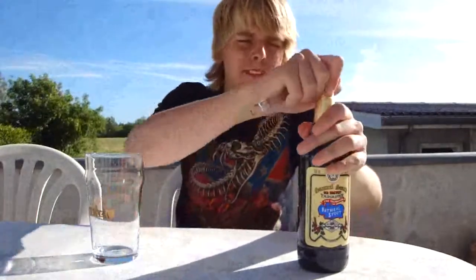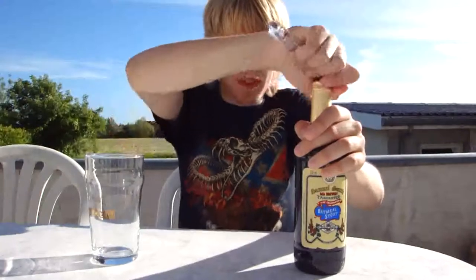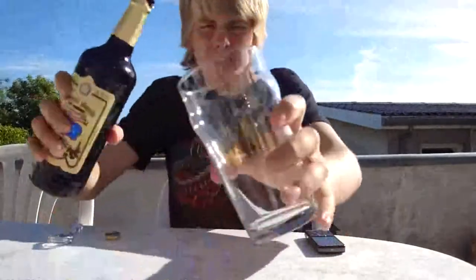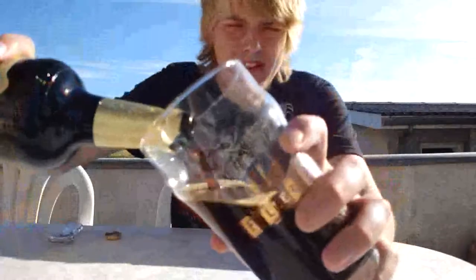Let's crack it open. I'm really looking forward to this one since it should be the best out of the bunch — I really liked the Taddy Porter. That smells really good. Let's pour it into the traditional English pint glass, pouring a bit more aggressively to get a head.